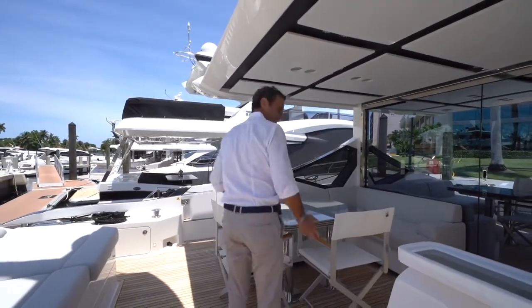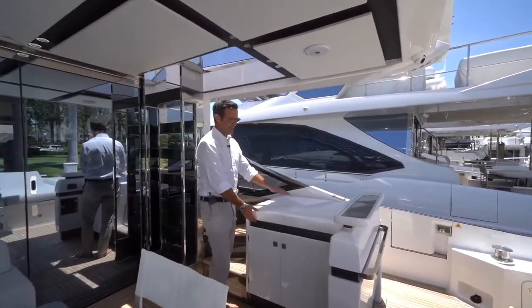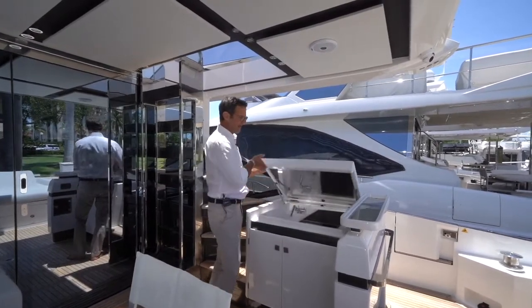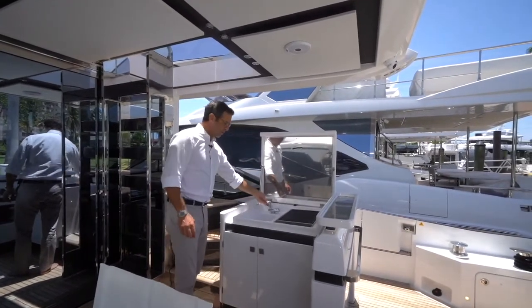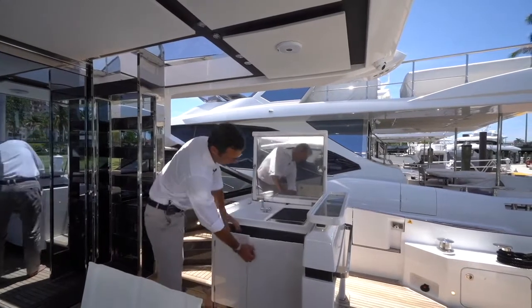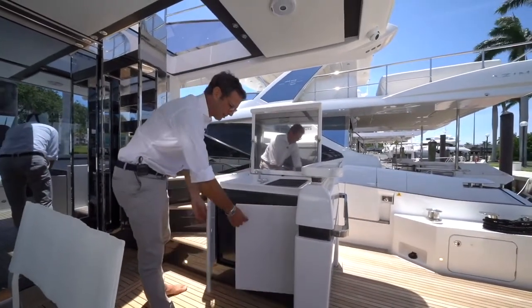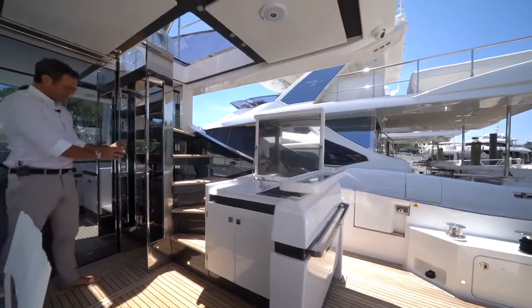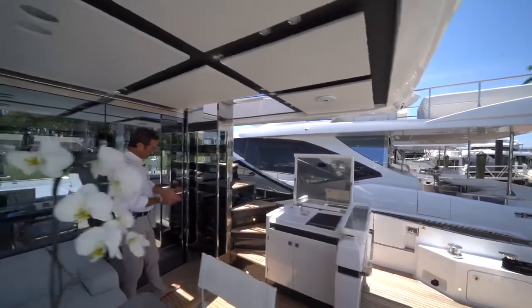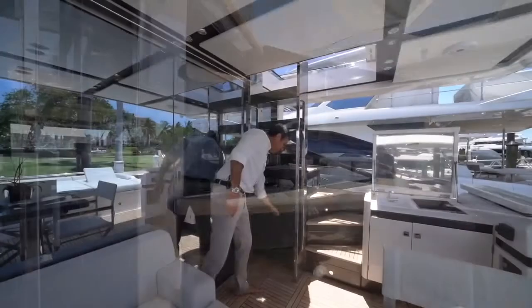Moving to the starboard side of the cockpit, we have our wet bar — a beautiful surface to serve food with a countertop available. If you open it, you have hot water, cold water, a sink, and a barbecue. Underneath you have an ice maker, a trash compartment, and a ventilated ice maker — ventilation is very important to make sure appliances have the air they need. And very beautifully integrated here is your cockpit refrigerator.